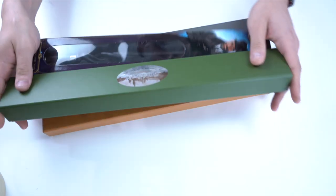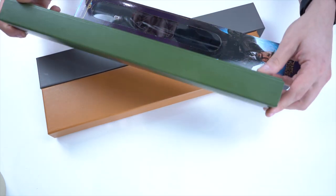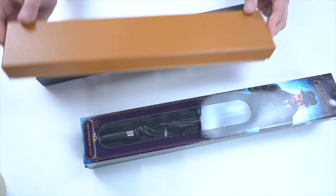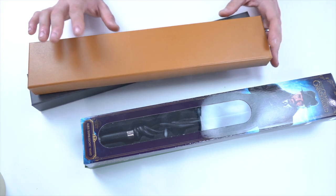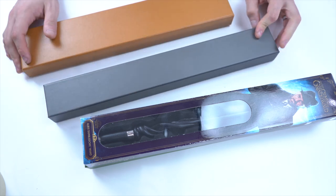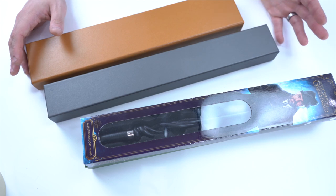So we have four boxes today. This is the Grindelwald box from the Noble Collection — the standard Noble Collection wand. This one right here is the cheapest, which is from Barnes and Noble. Then we have the other Noble Collection wand, which is the new collector's edition Fantastic Beasts Crimes of Grindelwald wand set. And then this is the Universal box that all the wands come in from Universal Studios Florida — that's where I got mine, though they may be a little different in other countries.